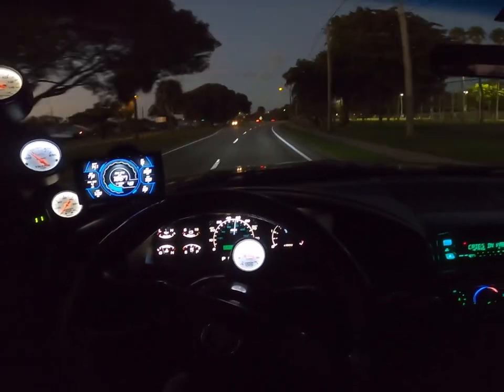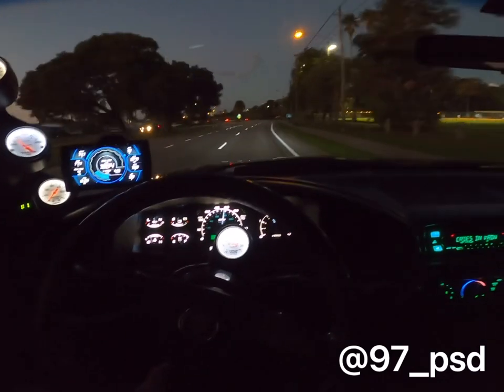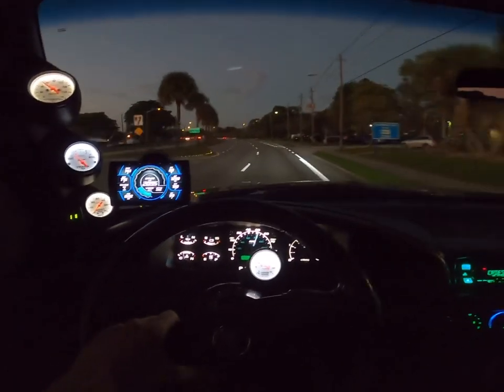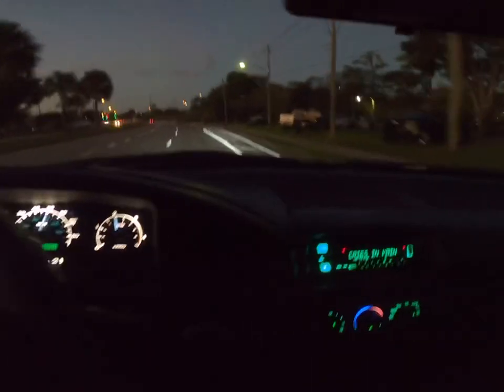A quick update: if you guys have seen my Instagram page — if you don't follow me at 97_PSD on Instagram, I post a lot more frequently on there — but this is the full LED dash, and I actually put dash lights in the AC control. For those of you interested in doing that, I've got a pretty cool, short and sweet video on how to get that done. Really easy and cheap modification. Go check that out — we should be at Frankie's shop in about 10 minutes.